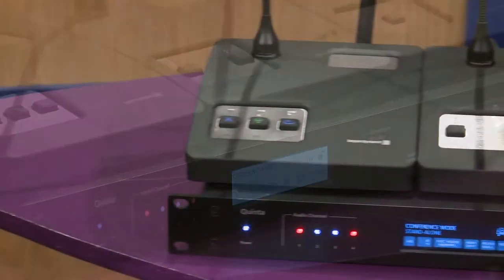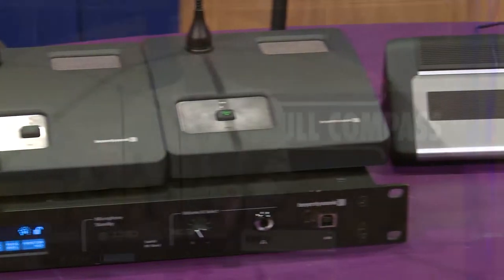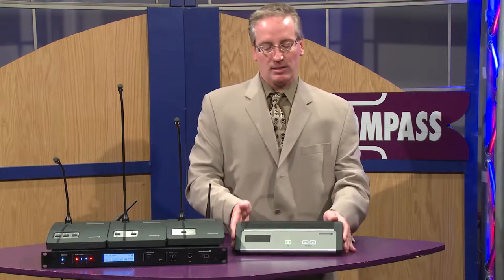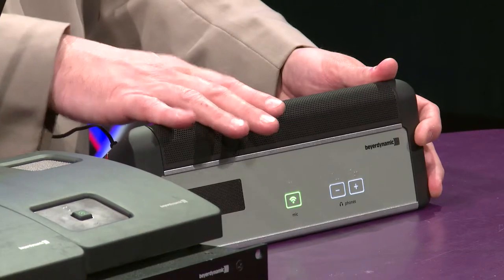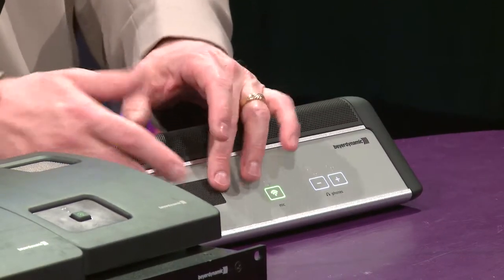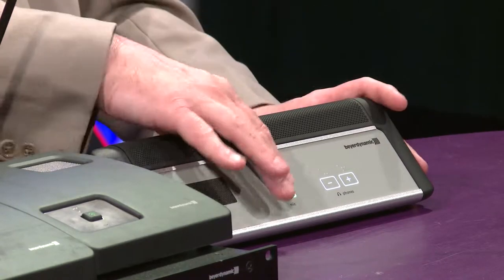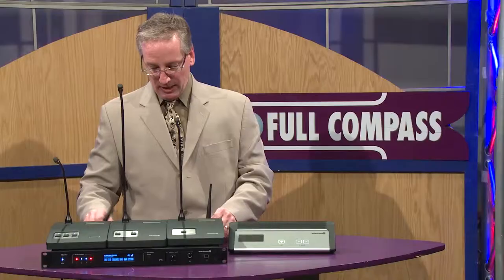Each station has an onboard loudspeaker to provide voice lift or to send far-end audio to the room and to the mic stations. The same applies with the Revoluto technology. Here is your microphone — it's an embedded microphone. Included is the embedded loudspeaker and your push-to-talk, voice activation, or request-to-speak capabilities.